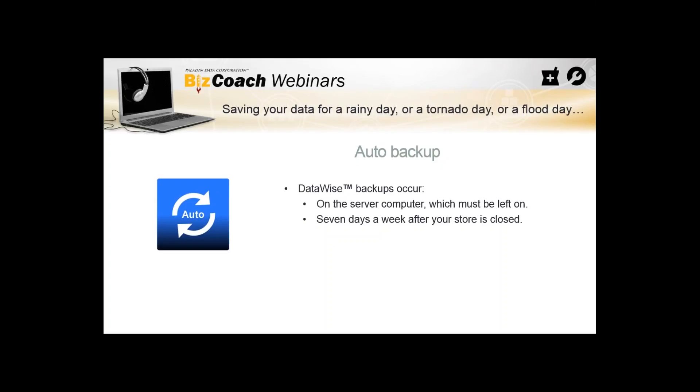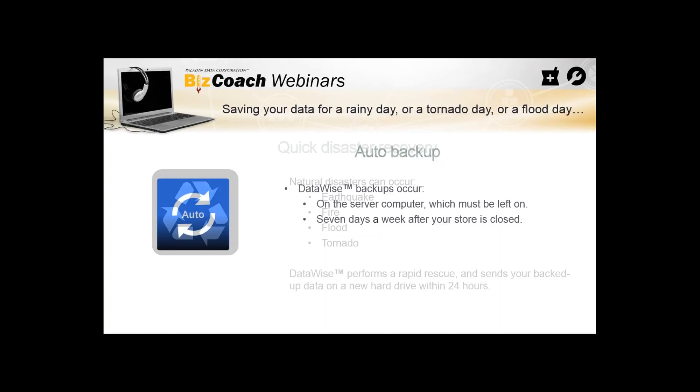We actually manage the backup — we check and verify that it is a viable, good backup that can be used. We've had a lot of customers over the years doing manual backups, which is a good practice, but they didn't know the disk or thumb drive was full, corrupted, or for whatever reason wasn't making a full backup. Having us manage that and verify it's a good viable backup is really the weight of this service.